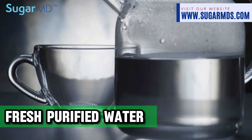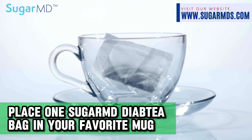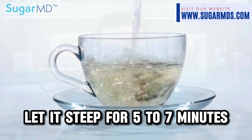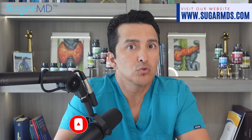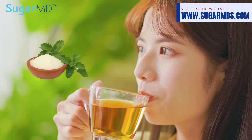Making this tea is very simple as well as beneficial. Start with fresh purified water — water quality is very important for better taste. Heat the water to a boil, place the Sugar MD Diabetes tea bag in your favorite mug, and pour the boiling water over the tea bag. Let it steep for five to seven minutes — the longer it steeps, the more potent the benefits. Then remove the bag.